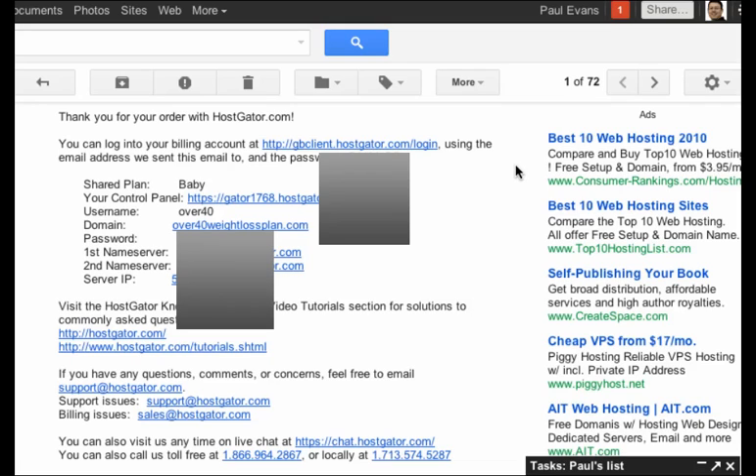Here we are, and it shows that our account has been set up. Your control panel is here. Username is Over40. Password, first name server, second name server, server IP, etc. And so that's it — we've got our account set up and our domain secured. In the next video, we're going to go into the control panel, take a tour of that, and then we'll actually be setting up our website. All right, I'll see you in the next video.